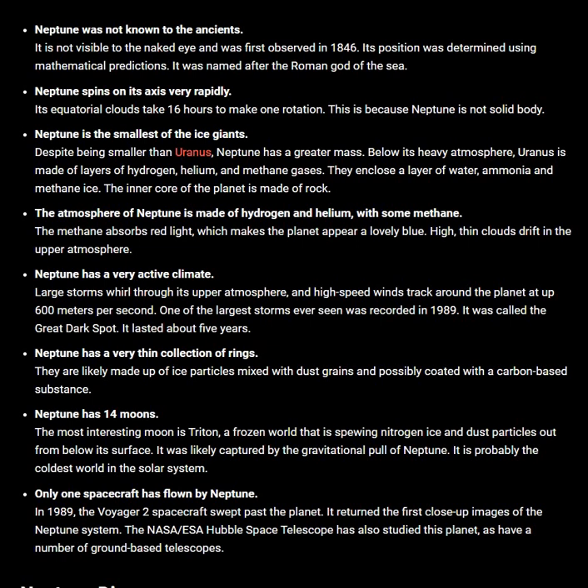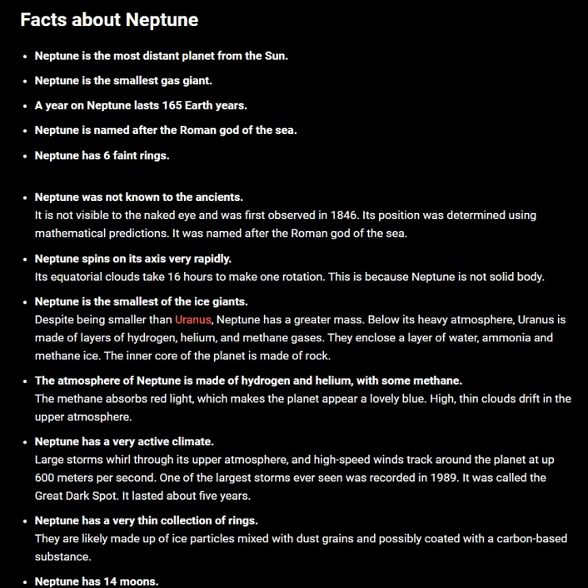I hope these 14 facts about Neptune are helpful for you. Thank you so much for all the support you are giving to Celestial Space Facts.